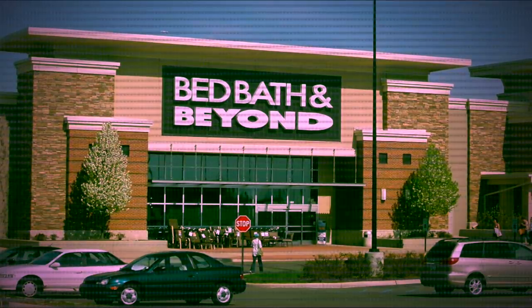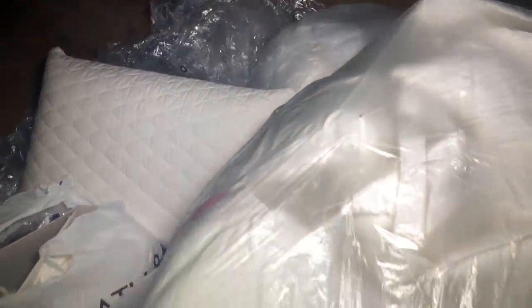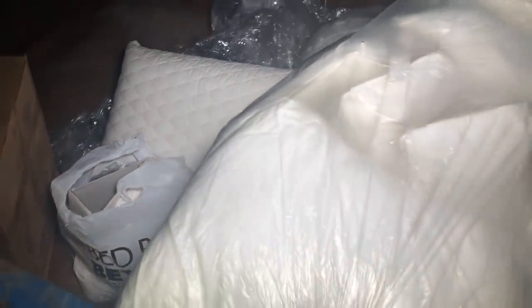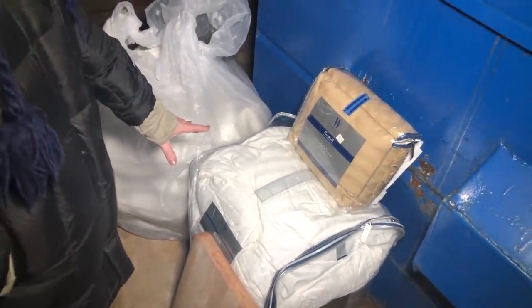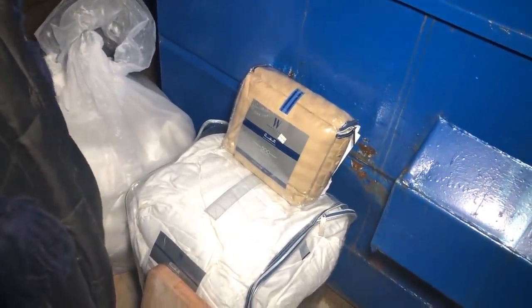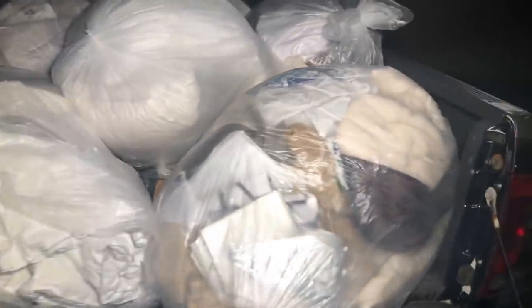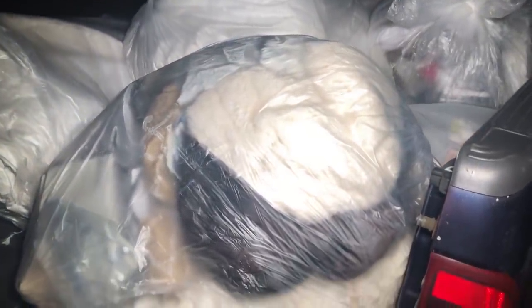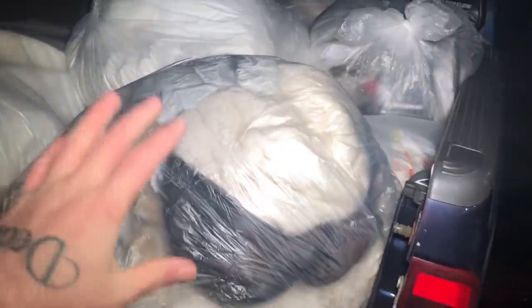We are at Bed Bath and Beyond and wait till I show you what we found tonight. This is insane — there are at least three more bags inside of here. We've already pulled this stuff out just a second ago, and wait till I show you what's in the back of my truck. This is everything so far that we have pulled out of this dumpster — I think we counted 11 or 12 bags already.